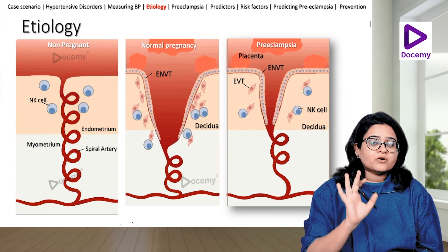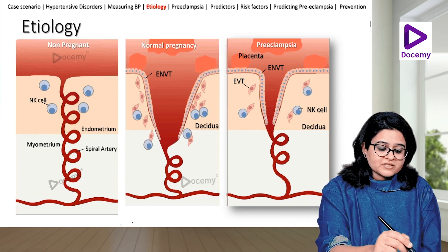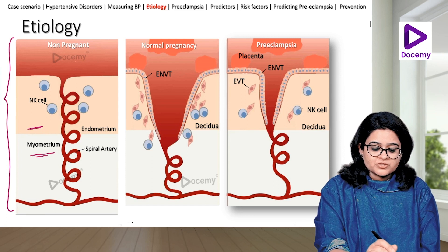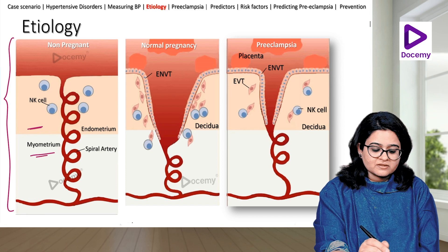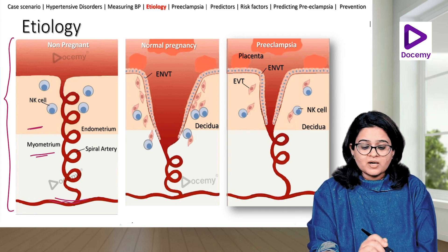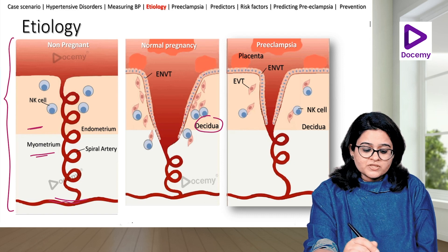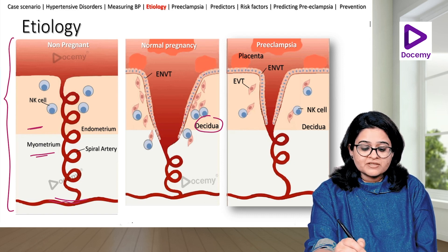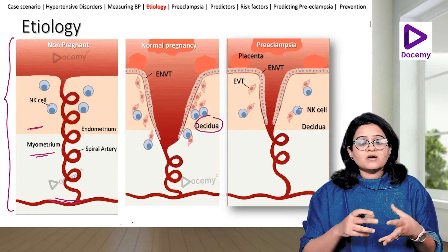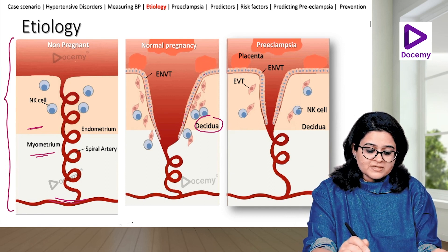Our focus will be on preeclampsia and eclampsia. Why does preeclampsia happen? In the non-pregnant uterus, the spiral arterioles connect to the radial artery. In a normal pregnancy, the endometrium becomes the decidua and trophoblastic cells invade the spiral arterioles, causing them to dilate and open up, allowing increased blood flow to the fetus.